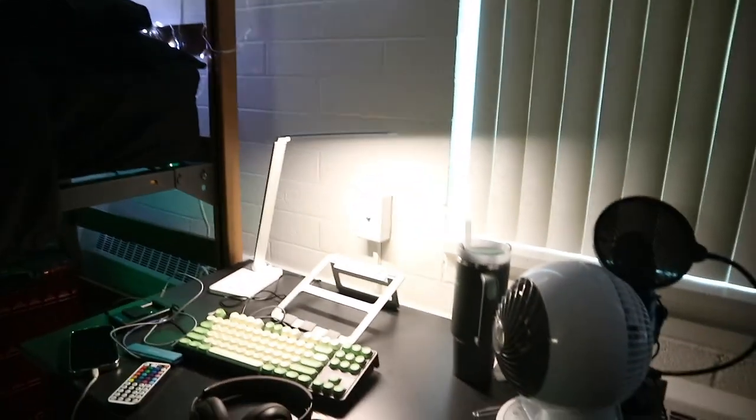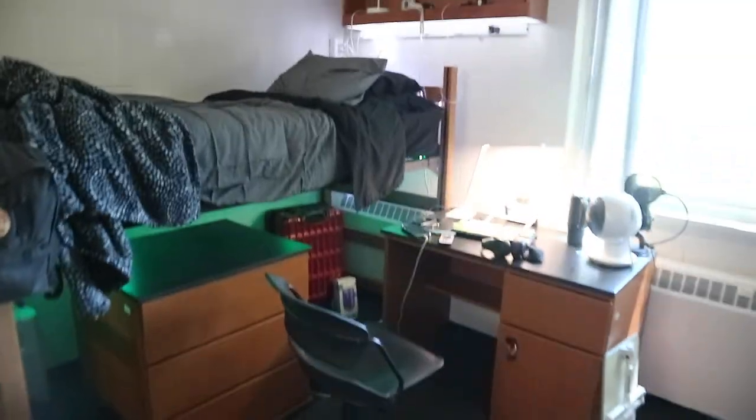But yeah, this is my dorm. I got my little desk set up with everything. I have my laundry, my shoes. But it's currently day, so let me do something about this. This is what my room looks like in the day. I really like my dorm.